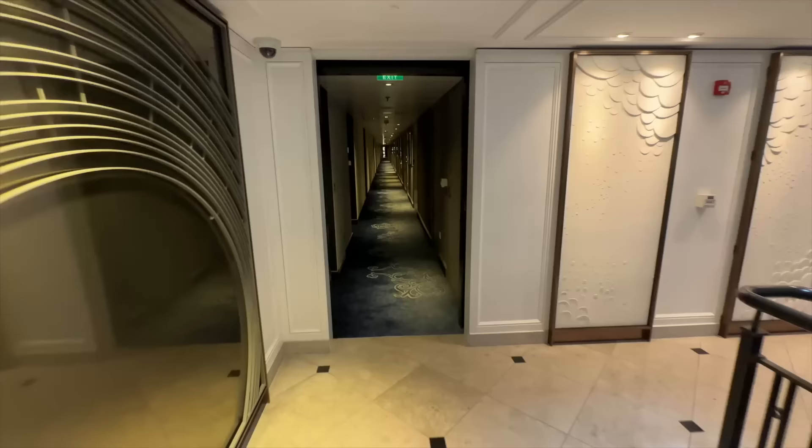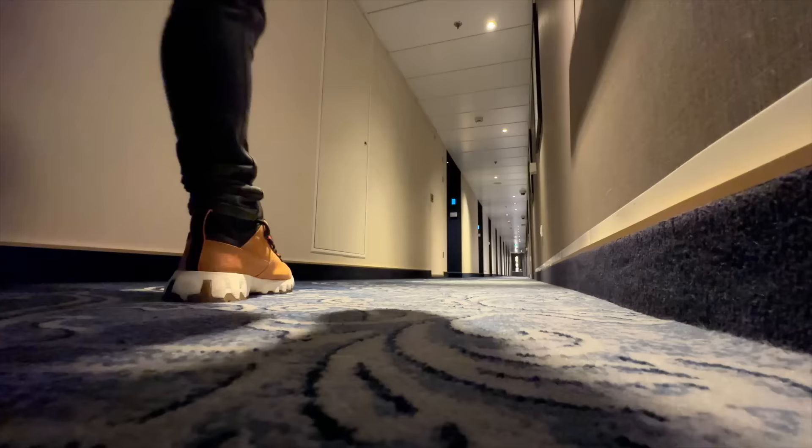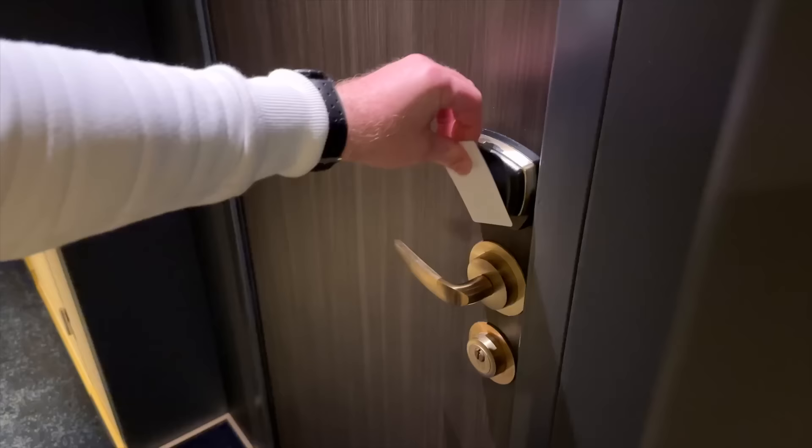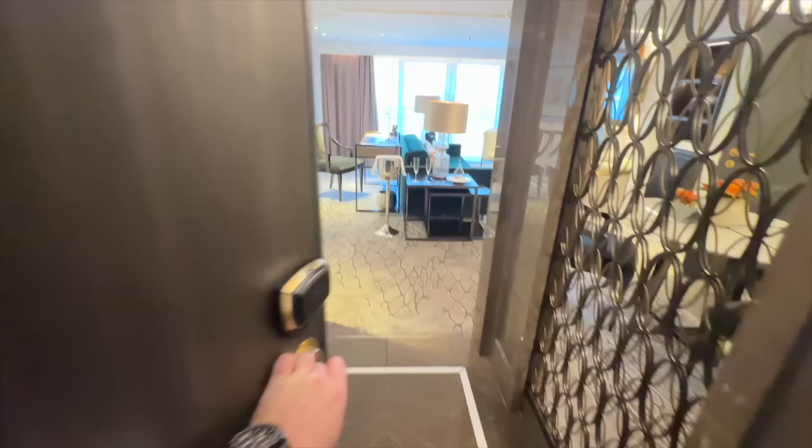We're currently near the ship's centre, and to get to our room we'll need to take a short walk on the same floor towards the stern. Here we are then — suite 222, located on the starboard side of the vessel. Let's head inside and explore the best room on board.